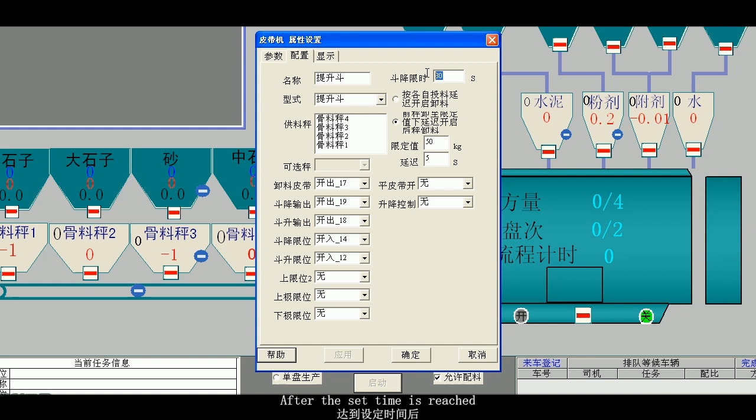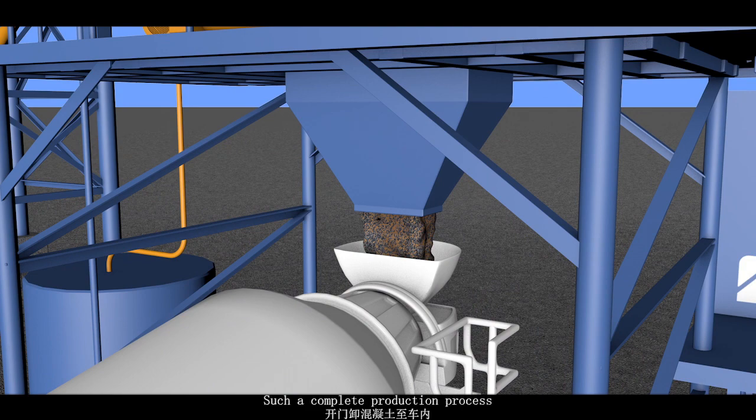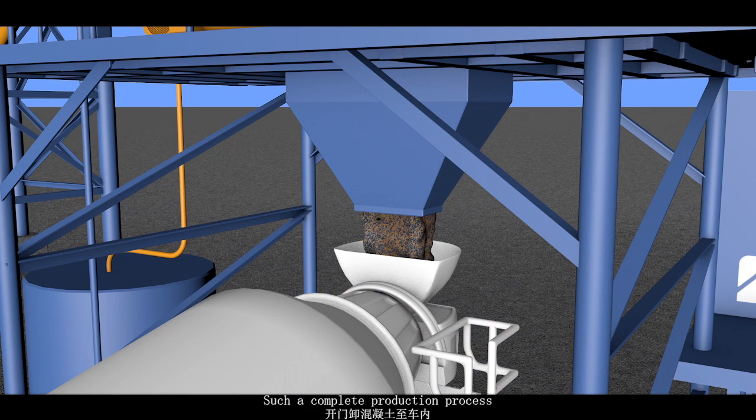After the set mixing time is reached, the concrete transport vehicle door shall open and the concrete is unloaded to the vehicle. This complete production process cycles continuously until the given volume of production is completed.